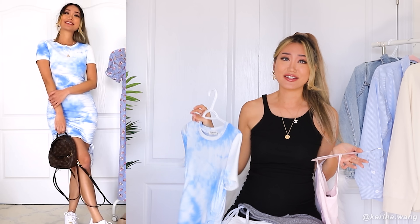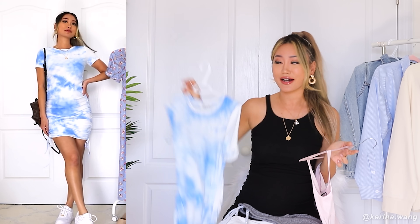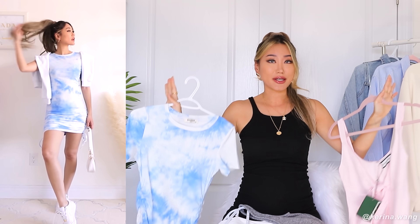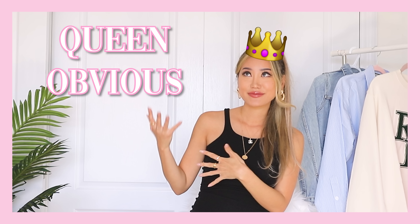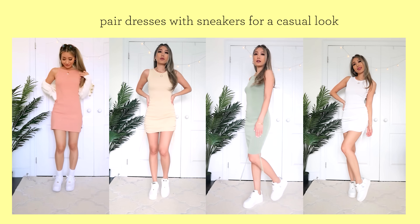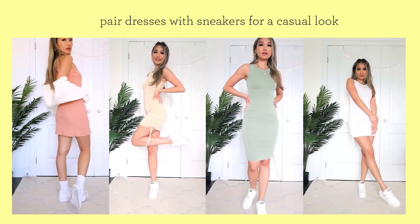I know tie-dye is kind of like last year, but you know what? I don't really care because I just love this so much. Go with what makes you happy, always. Because dresses are slightly on the dressier side, I tend to always tone them down by wearing sneakers with it — I just think it's something that's more casual than heels.